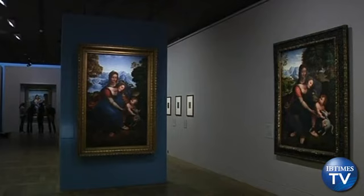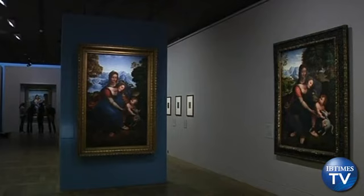The exhibition Saint Anne: The Last Masterpiece by Leonardo da Vinci opens to the public on March 29th until June 25th. Jessica Minton, IB Times TV.